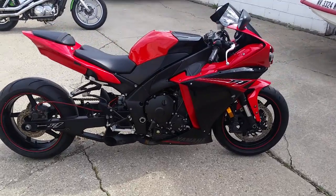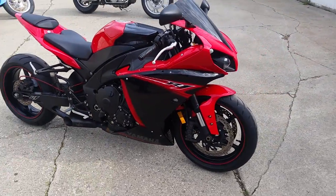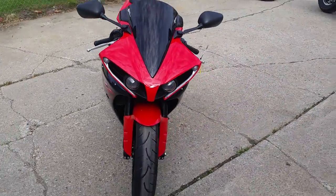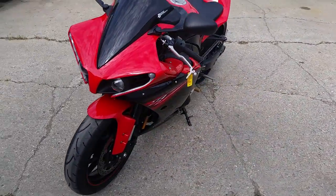Approval Powersports — we got a nice 2013 Yamaha R1 motorcycle for sale with only 5,877 miles. Check this one out. This one's done right.